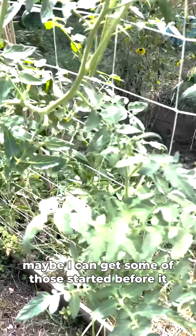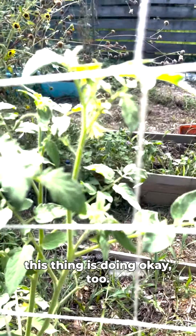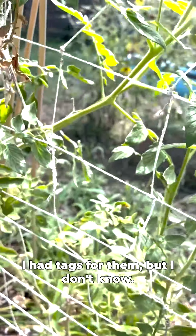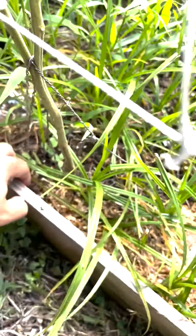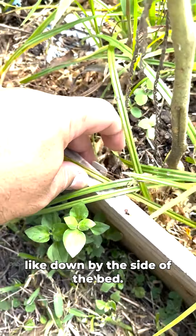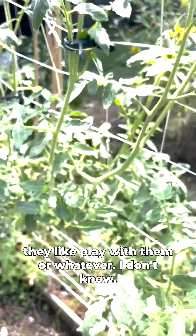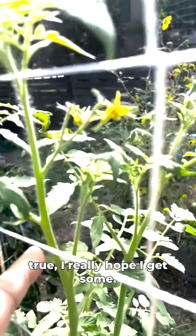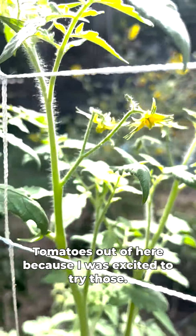I forget what this plant is — I had tags for them but the birds steal the tags. I think this one is actually a Dixie Gold. I started sticking the tags down by the side of the bed so the birds don't see them and steal them. If this is a Dixie Gold, I really hope I get some tomatoes out of it because I was excited to try those.